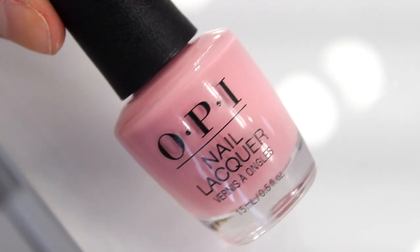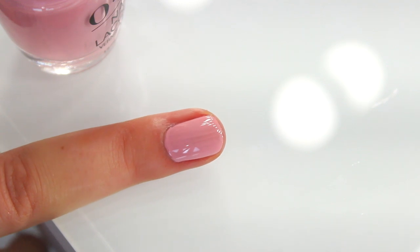The first shade is the hero shade — this is called Another Ramen Tick Evening and the names are really good in this collection. It's a beautiful blossom pink, a gorgeous creamy colour with that dusky vibe which makes it a little bit more chic rather than super girly. With all the lighter colours in OPI you get such an amazing payoff — the pigments are so strong and the gloss and shine is unbelievable.